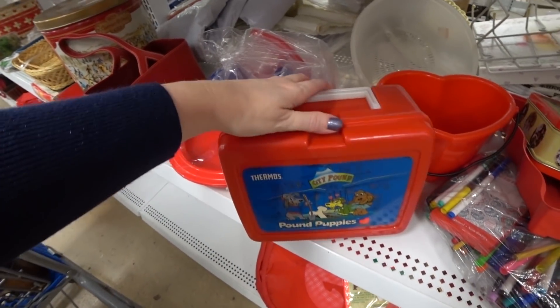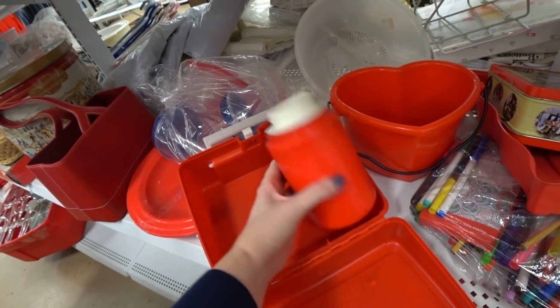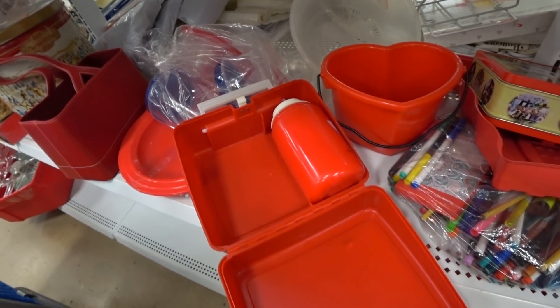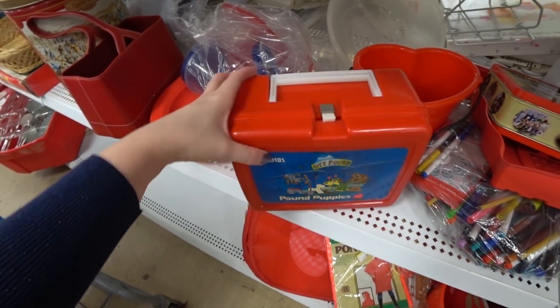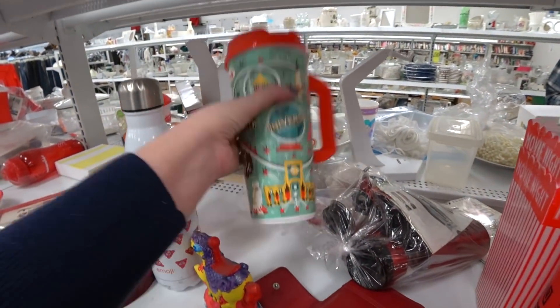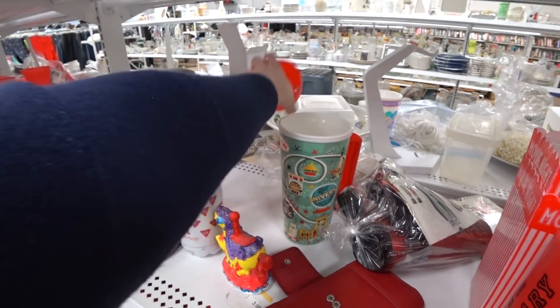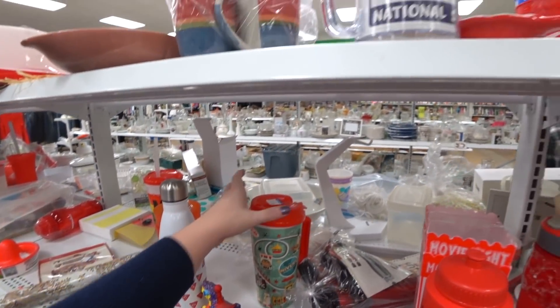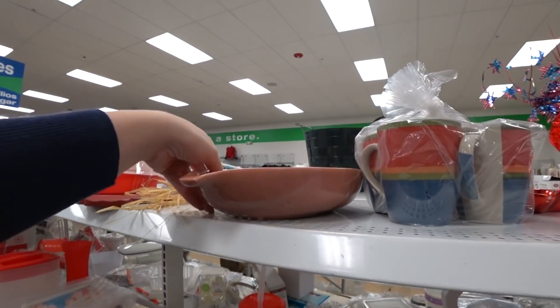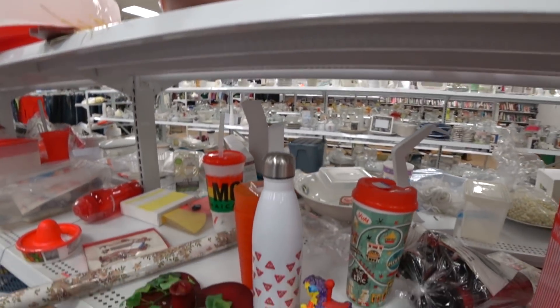So this is a vintage Pound Puppies lunchbox. Oh, check out — did you guys see my shoes? Beautiful glittery shoes. The thermos was missing the top. I didn't see any solds of that particular Pound Puppies lunchbox, so I did not pick it up. And I wasn't too happy that the thermos was missing the top, so I just let that sit. We did not walk away with that.